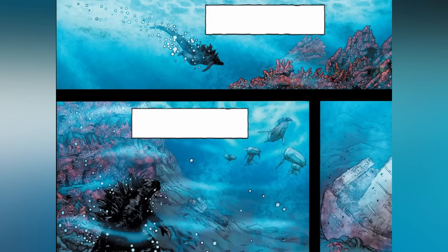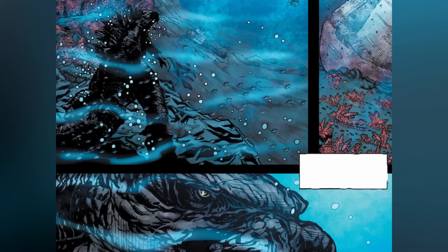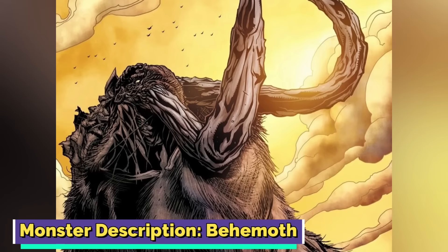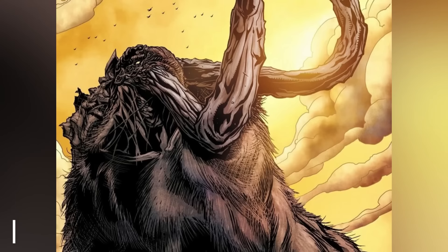Godzilla has been mulling over how things have shifted since King Ghidorah woke up and stirred the pot. Even with Ghidorah gone, the big guy's feeling the imbalance in his turf as everything tries to find a new normal. Cruising through the waters he heads over to the Amazon River, noticing the reefs that were hurting before are now on the mend. Then there's Behemoth in his own neck of the woods, duking it out with Omuluk.